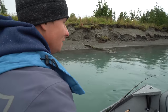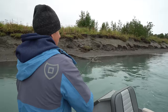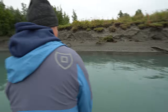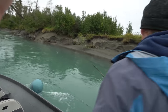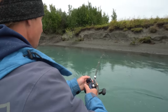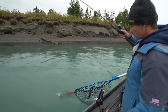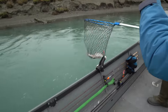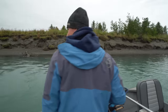We got a salmon on! Brian just — he's swimming up, he's right here. Brian just pulled up the anchor, and you have a lot better shot of landing this fish.